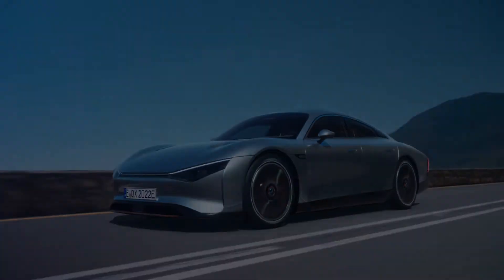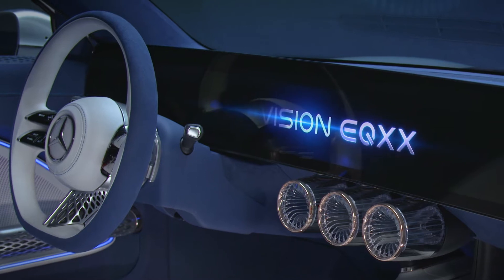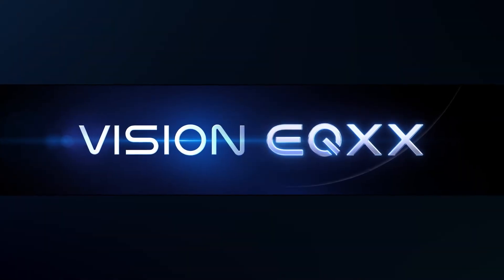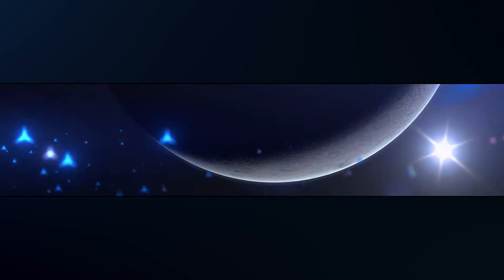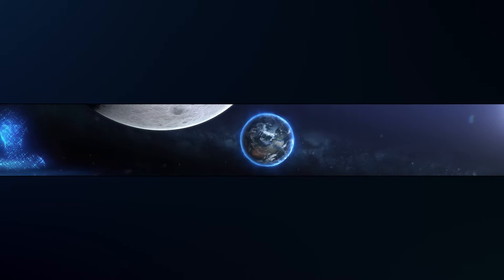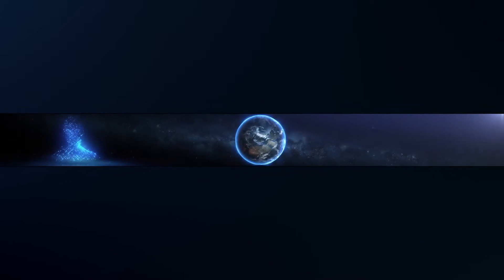When we talked about the user experience, it was clear to the multidisciplinary team that we were going to create something completely new for the Vision EQXX. We want to design an intuitive interface that is a perfect combination for the driver, bringing the data to support the driver's intuition.